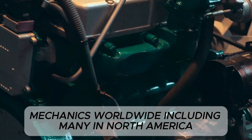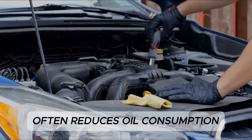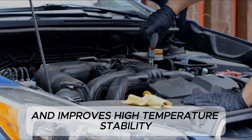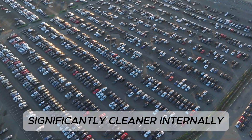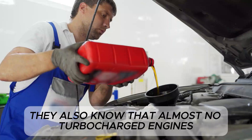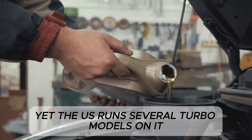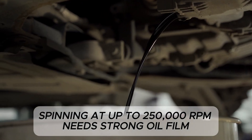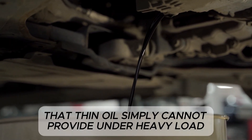Mechanics worldwide, including many in North America, know from experience that switching from 0W20 to 5W30 often reduces oil consumption, quiets timing chains, increases idle oil pressure, and improves high-temperature stability. They see engines with 150,000 miles running significantly cleaner internally when thicker oil is used consistently. They also know that almost no turbocharged engines overseas use 0W20, yet the U.S. runs several turbo models on it purely because it benefits fuel economy tests. Turbo bearings spinning at up to 250,000 RPM need strong oil film stability that thin oil simply cannot provide under heavy load.